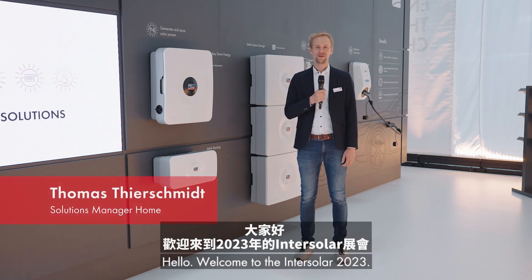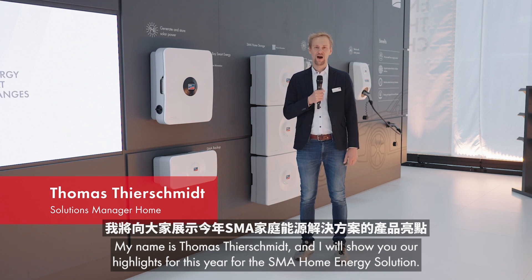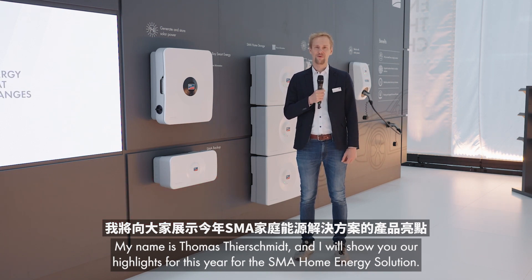Hello, welcome to the InterSolar 2023. My name is Thomas Tierschmidt and I will show you our highlights for this year for the SMA home energy solution.